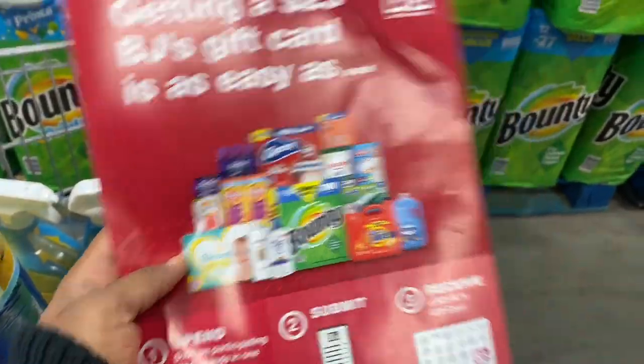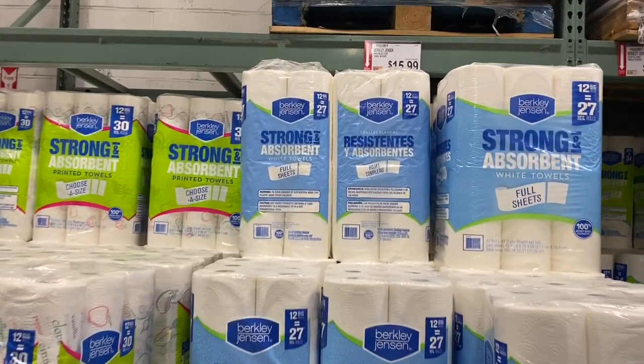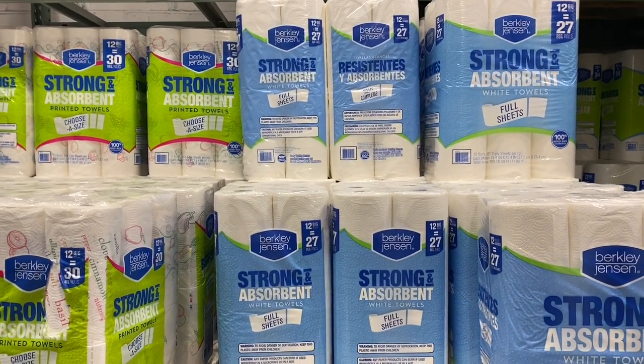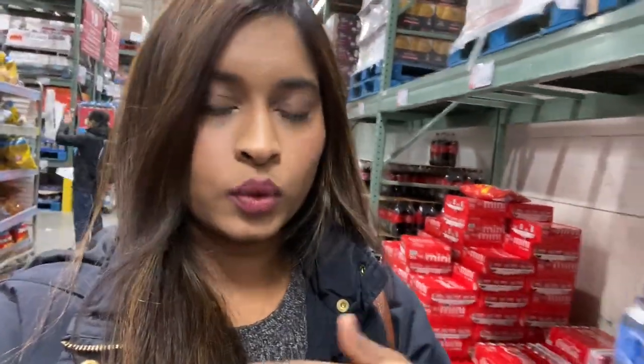The P&G brand Bounty toilet paper is 12 rolls equivalent to 27 regular for $21.99. We're getting the Berkley Jensen brand for $15.99 — 12 big rolls, also equivalent to 27. Although the P&G deal is tempting, realistically we'd have to buy things we don't need just to hit $100 and get the $25 gift card. It doesn't make sense, so we're going with the cheaper brand for toilet paper, towels, and basics.